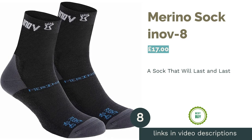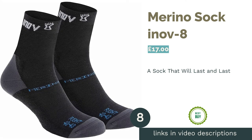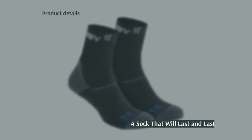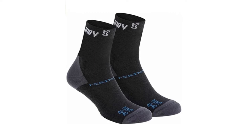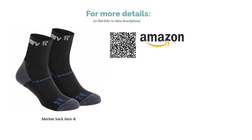The next product is the Merino Sock by Enove. One of the big advantages of socks made from merino wool is their durability — the wool is stronger than other natural fibers such as cotton, meaning these socks won't end up threadbare even if you run a lot. The wool is breathable but also great at keeping feet warm when running throughout the colder months or over wet and muddy terrain.